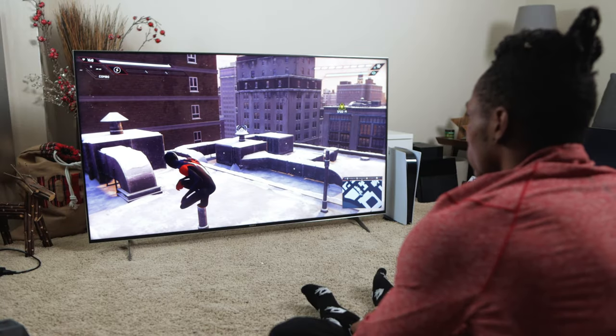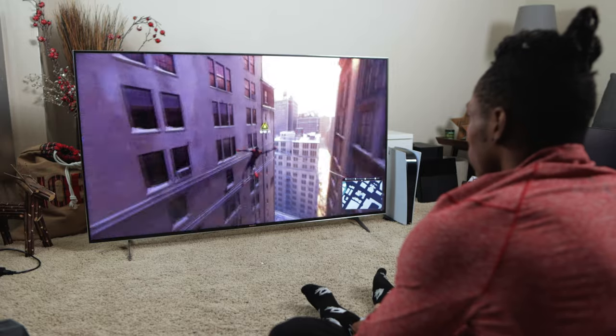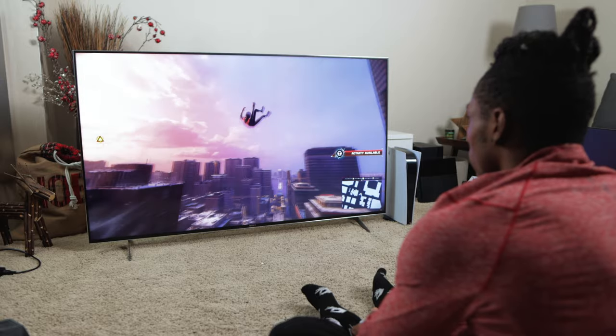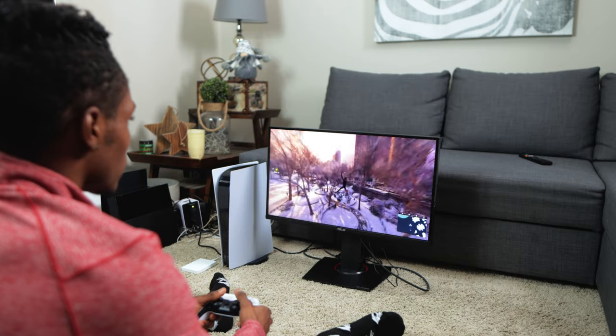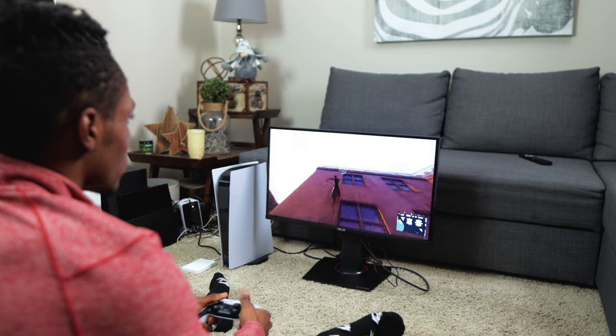When it comes to getting immersed in the game and feeling like you're a part of it, it varies by individual. Some people will prefer playing on a really large TV where you can see everything right up in your face — it's more immersive. For me personally, the bigger the screen the better — I love large screens especially when playing video games. You can prefer a smaller screen or a monitor; the immersive experience just varies by individual.